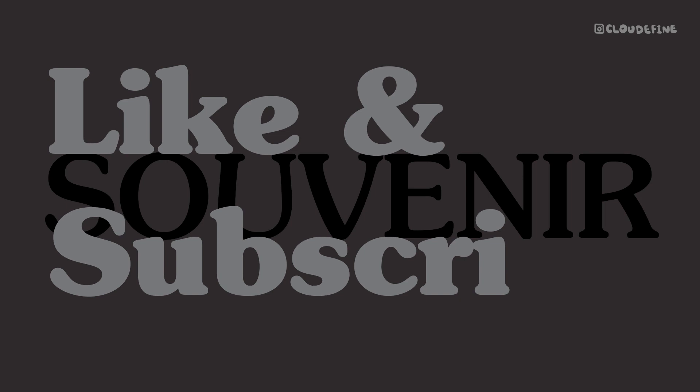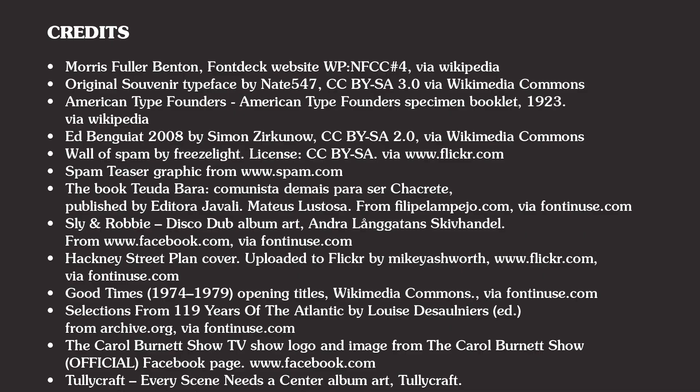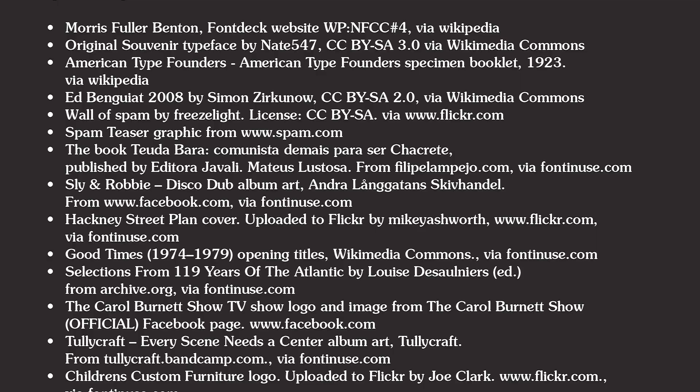If you're eager to keep discovering new insights and inspirations with us, don't forget to hit that subscribe button and share with friends. Your support means the world to us. See you next week.